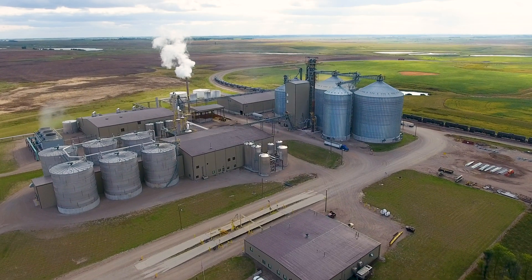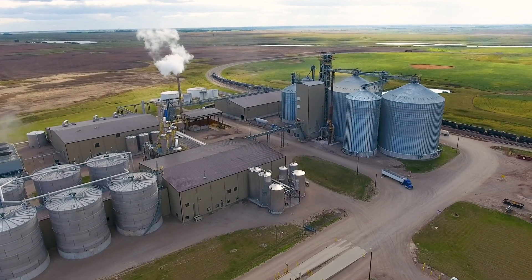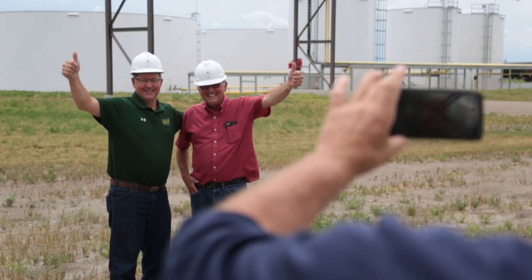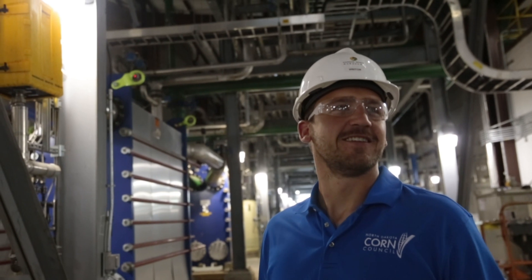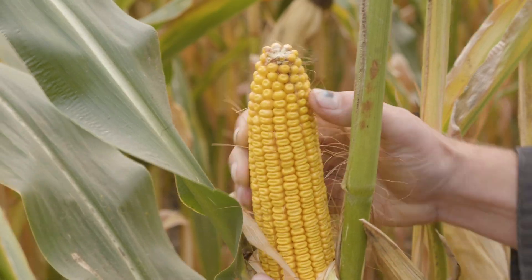Welcome to Dakota Spirit, an ethanol biorefinery operated by Midwest Egg Energy. Join us, the North Dakota Corn Council, as we take a tour behind the scenes to see how North Dakota corn is transforming the world.